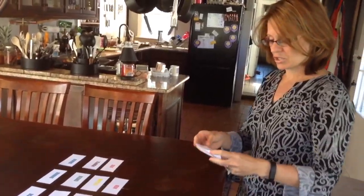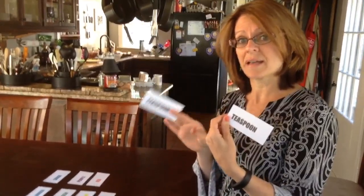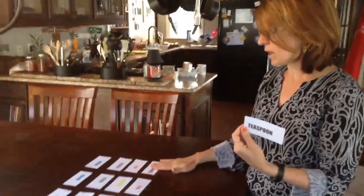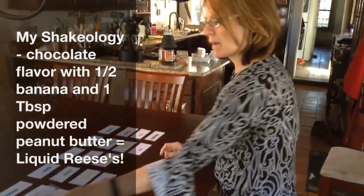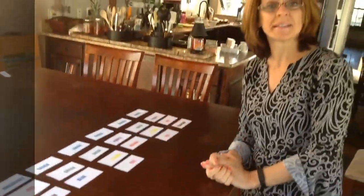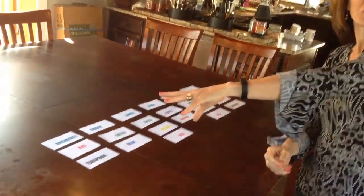I also have two teaspoons. I can use these as oils or I can use them as nut butters or seed butters. One of them is probably going to go with my Shakeology later on in the evening, and then this one might go in the morning if I use coconut oil with my eggs and my sausage.